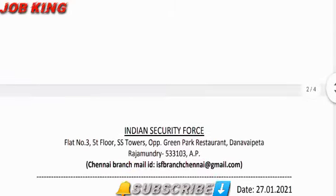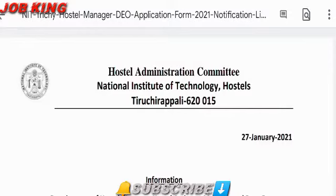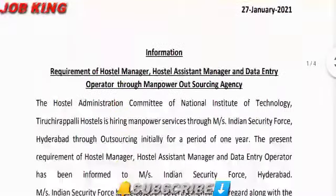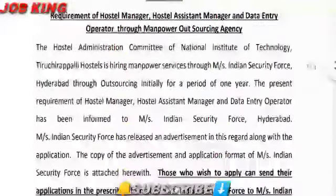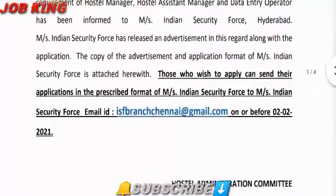The post names are: Hostel Manager — 2 posts, Hostel Assistant Manager — 5 posts, Data Entry Operator — 2 posts. Education qualification details: Hostel Manager requires a degree or diploma; Hostel Assistant Manager and Data Entry Operator require any degree or diploma. Age limit applies.